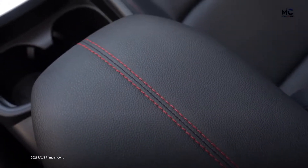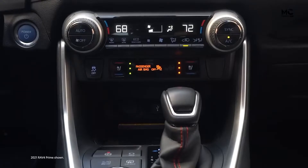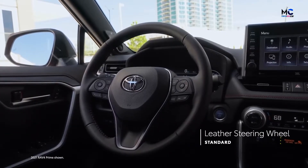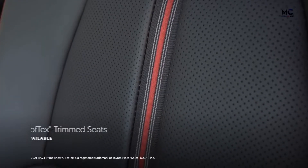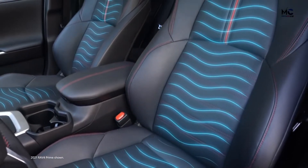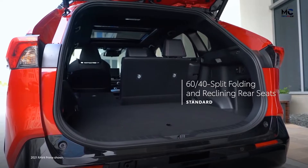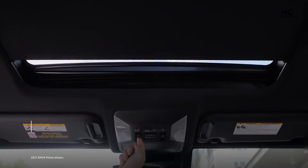Inside RAV4 Prime, the cabin features soft-touch materials and red stitching accents throughout, with plenty of space for passengers and cargo. Standard features include heated front seats, an 8-way power driver's seat with lumbar adjustment, and a leather steering wheel with available heating. Both grades feature acoustic front side windows to reduce noise. The XSE adds soft-tex trimmed seats, available ventilated front seats, a driver's seat with two-position memory, 60/40 split folding rear seats, a large center console with available blue ambient lighting, and an available power panoramic glass roof.